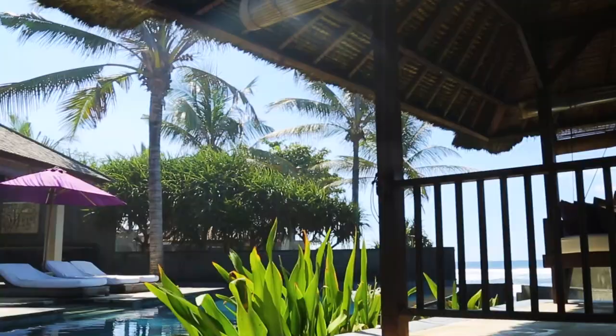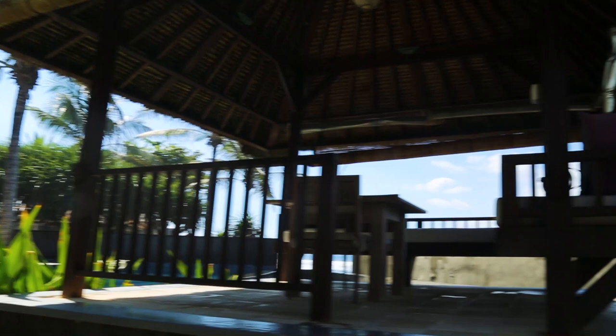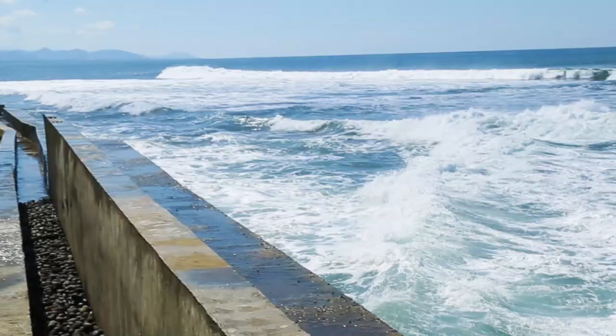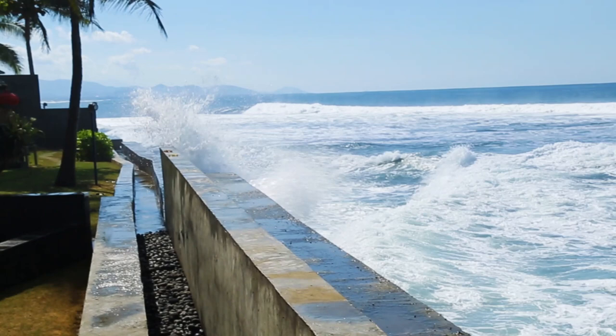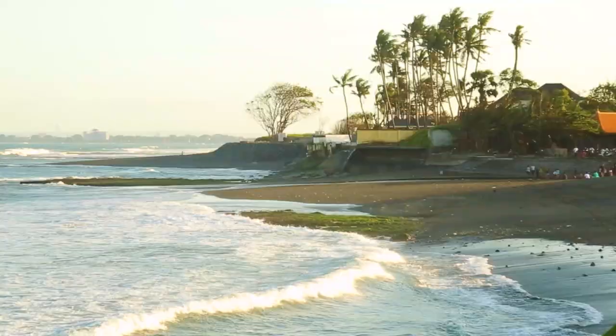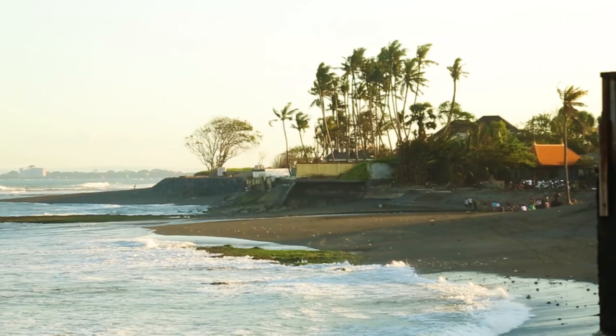The only thing that bothered us during our stay was the small shake caused from the waves hitting the wall between the ocean and the ground, but you could get used to this over time. Anapuri Villas does not own Pabin beach and there is no direct access to it. However, Pabin beach is within a 5-minute walk from your villa where you can enjoy walking on the black sand and take some beautiful pictures, especially during a sunset.